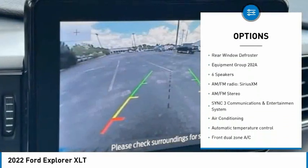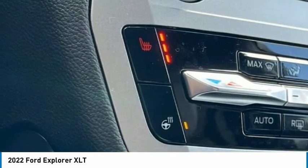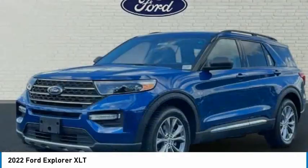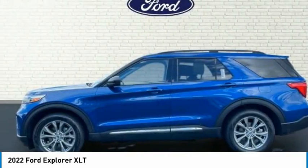Brake assist, traction control, remote keyless entry, four-wheel disc brakes, front license plate bracket, rear window defroster. If you like it online, you'll love it in your driveway — take it for a spin today.